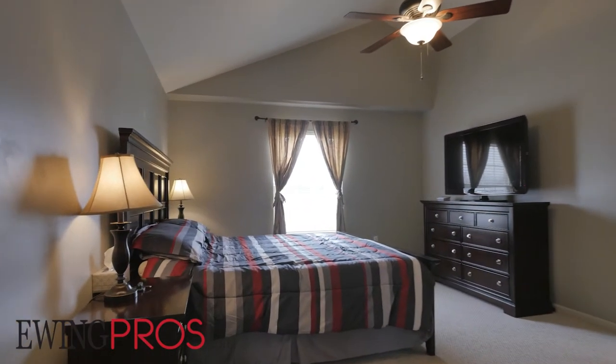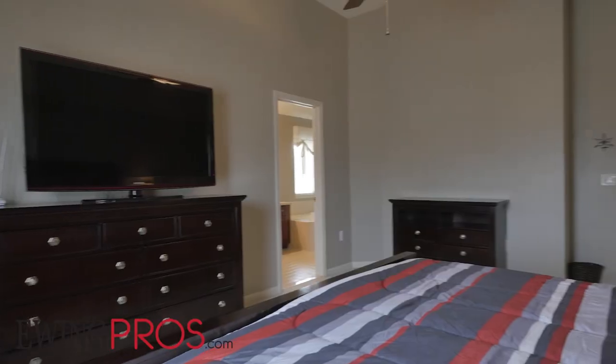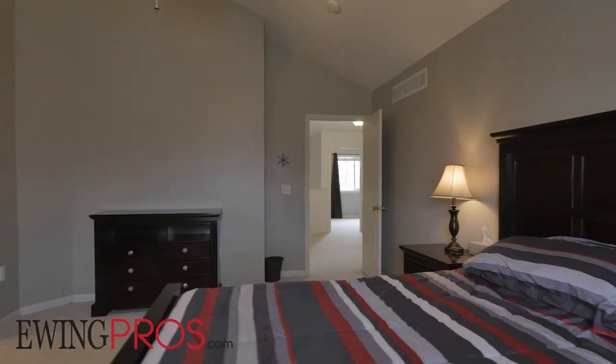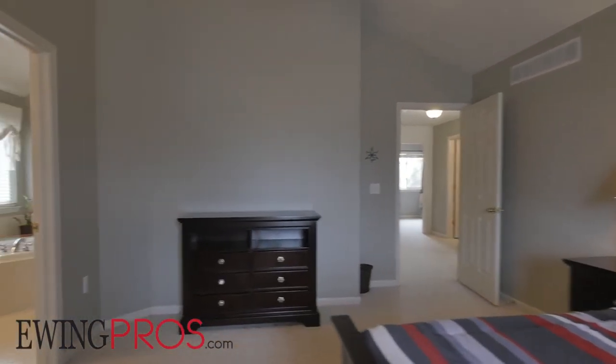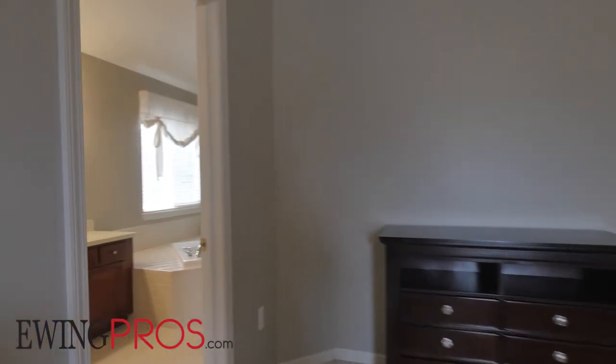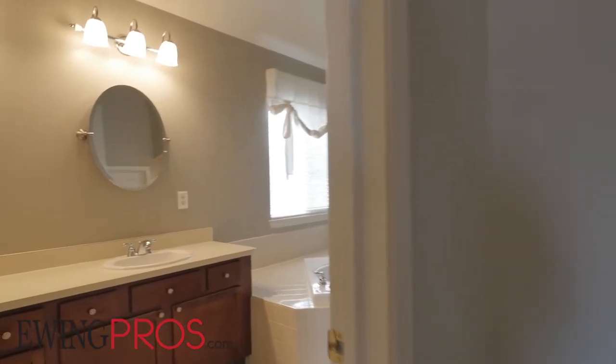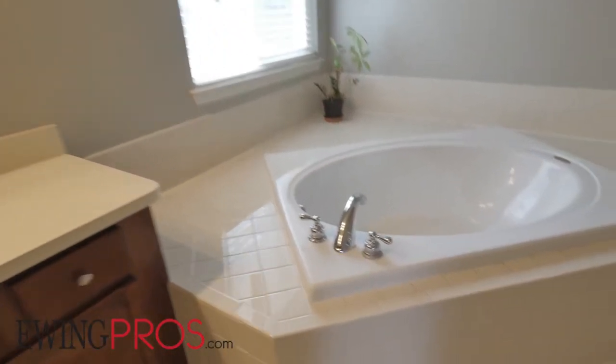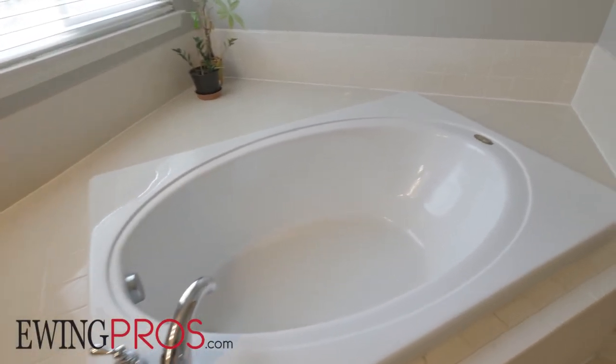The generous master sits beneath a cathedral ceiling, enjoying nice eastern views of the front yard and streetscape. The master bath comes complete with dual sinks, a jetted tub, a separate standing shower, a private commode, and a walk-in closet.